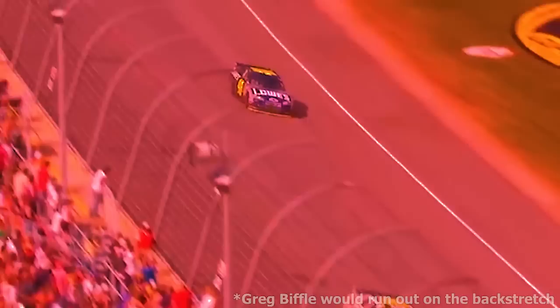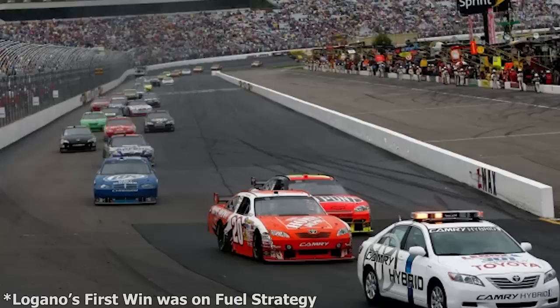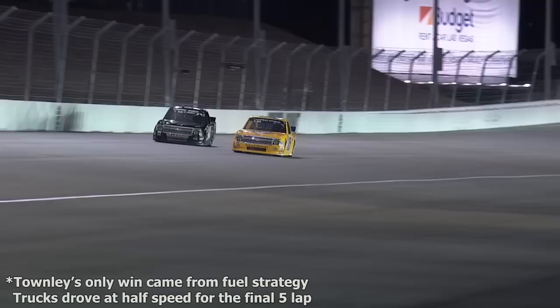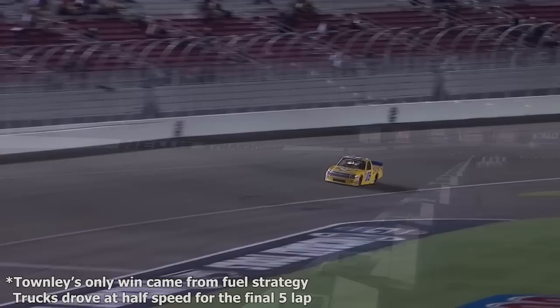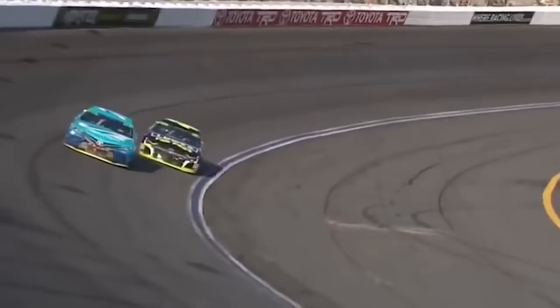Mark Martin collected one of his last victories with this strategy when both Jimmie Johnson and Greg Biffle ran out of fuel in the final laps at Michigan. Almost six years later, a similar event happened at Pocono when most of the field ran out of fuel on the final lap, causing Matt Kenseth to collect his second victory of the season. As unpredictable as fuel strategy finishes seem, they are not known as the most thrilling — there's always a slight sour taste when the finish was merely based on math and drivers going slower.